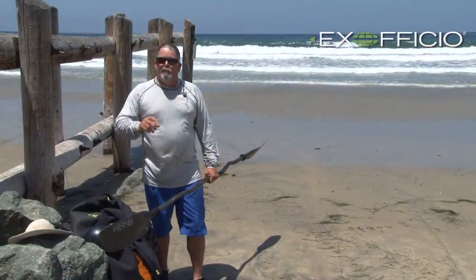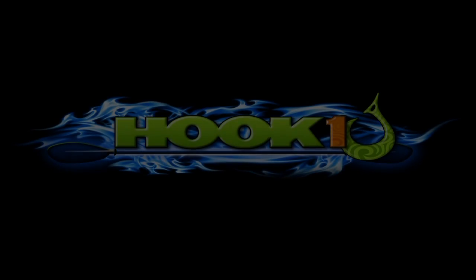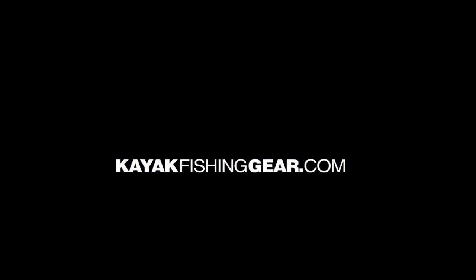That's a few techniques to help you survive in the surf. For outstanding customer service, expert advice, and an extensive selection of quality kayak fishing products, visit Hook One at KayakFishingGear.com.